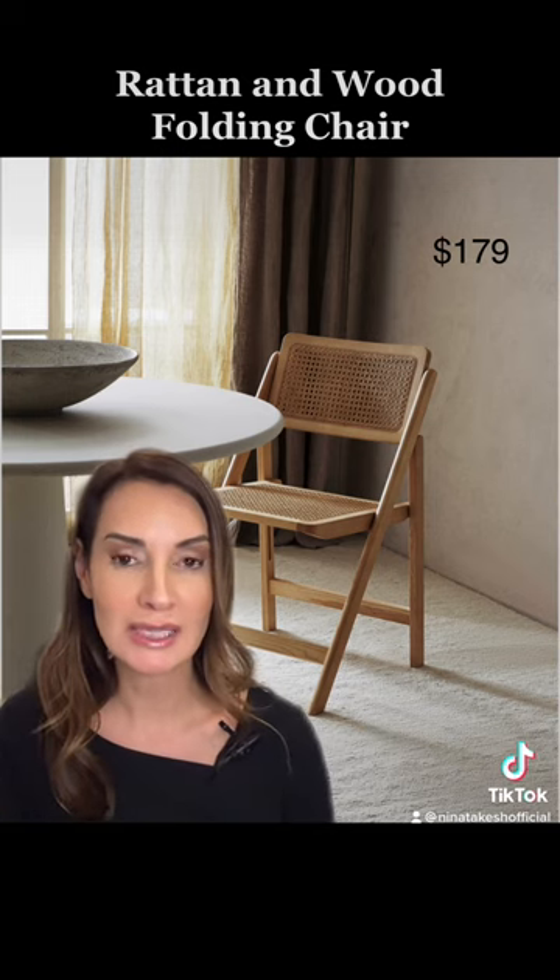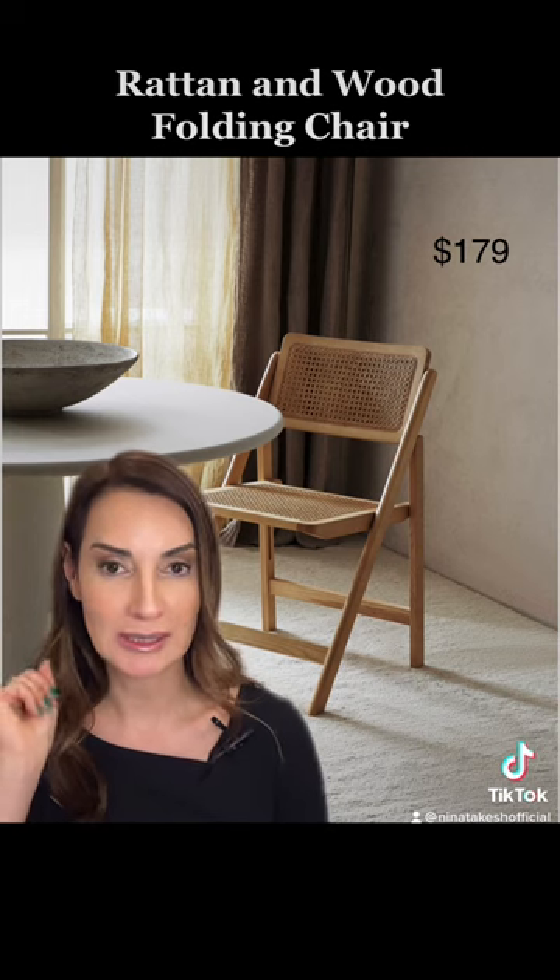This folding chair made of rattan and wood is a definite must-have. If you have a lot of friends or family members coming over during the holidays, this is a great addition to your existing pieces.